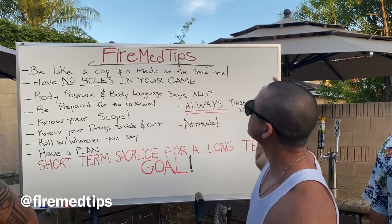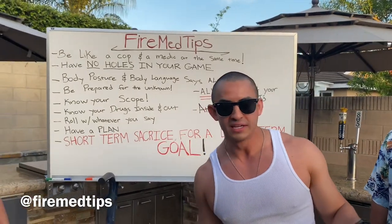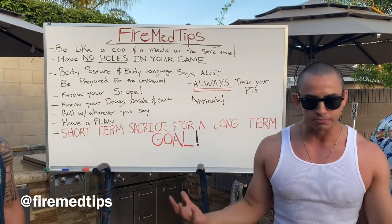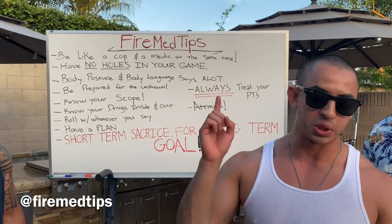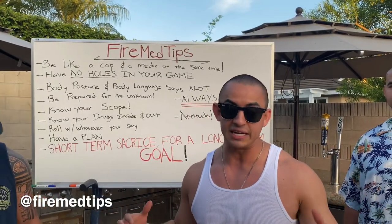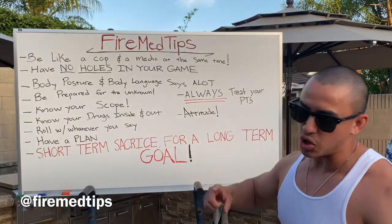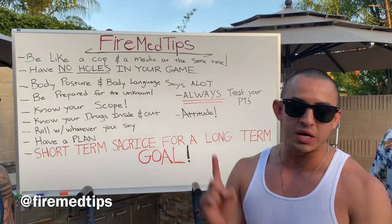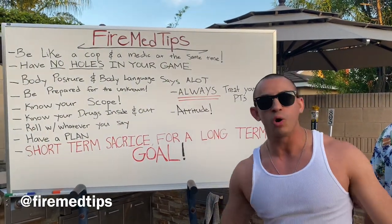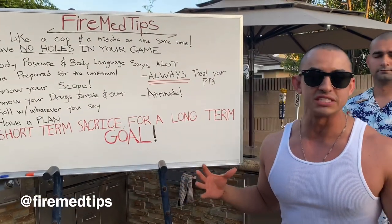Number two: have no holes in your game. It's almost like you're a mixed martial artist - an MMA fighter. If you're an MMA fighter, you want to make sure you surround yourself with all the arts of mixed martial arts. You want to make sure you train jujitsu, Muay Thai, kickboxing, wrestling - whatever. If you don't practice wrestling and they take you down, you don't know how to sprawl, you're done. Same thing with medic school. You've got to know your drugs, you've got to know the EKG, you've got to know respiratory, you've got to know how to intubate and why you intubate. Get ready and don't have any holes in your game for that preceptor to exploit. Don't let him smell blood - he's a shark.